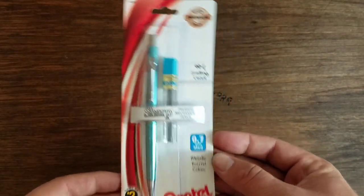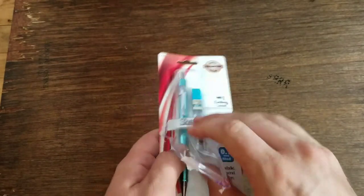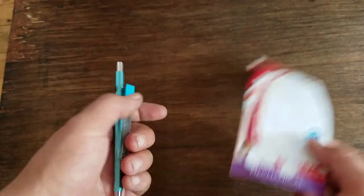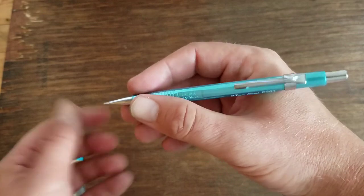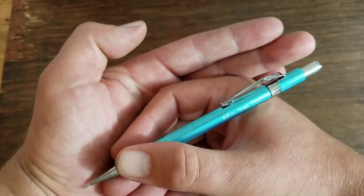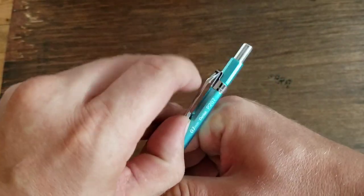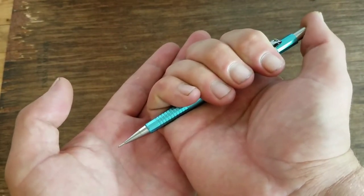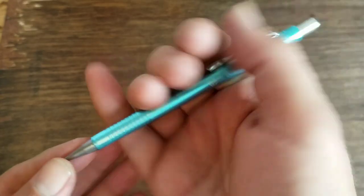Well, that's enough talk about packaging — let's bust her open. And there we have it. Great looking pencil upon first inspection. Feels very nice in my hand. I love the metallic look. The chrome really shines on this clip. Nice thing with this clip — you can adjust it. Real firm. It's under the click of the mechanism.